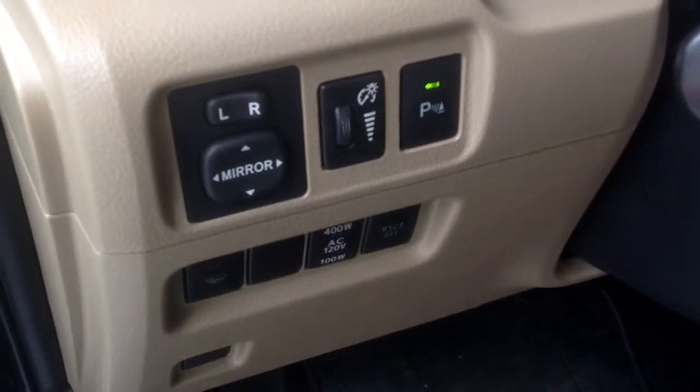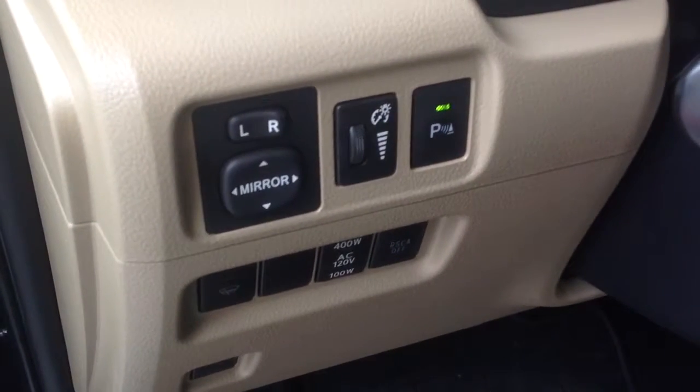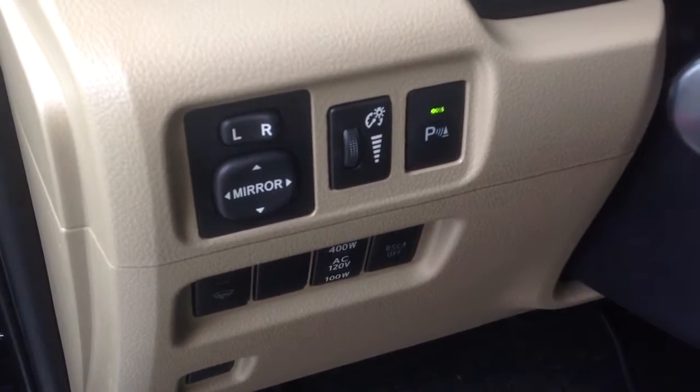The vehicle smells good on the inside — no cigarette smoke. It does come with a sunroof, as you can see right there. You do have your power seats, power windows and locks, and power mirrors. And you can see right there the 'P' — that's for your backup sensor. As you put the vehicle in reverse and approach any objects in the back, you're going to hear a beeping sound the closer you get.